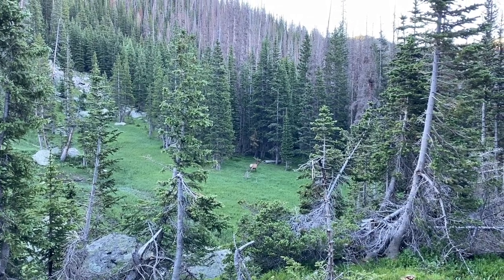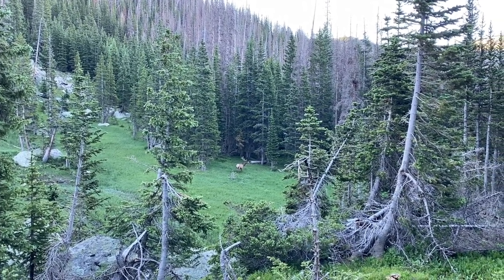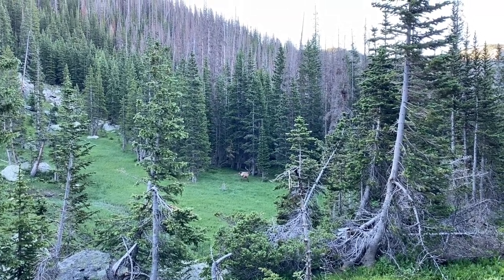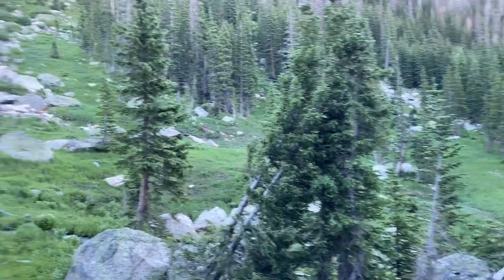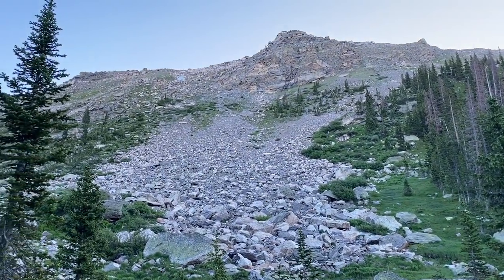Hey boy, there's a big ol' elk right here. So pretty. On the edge of the tree line. Going to have to get up there soon.